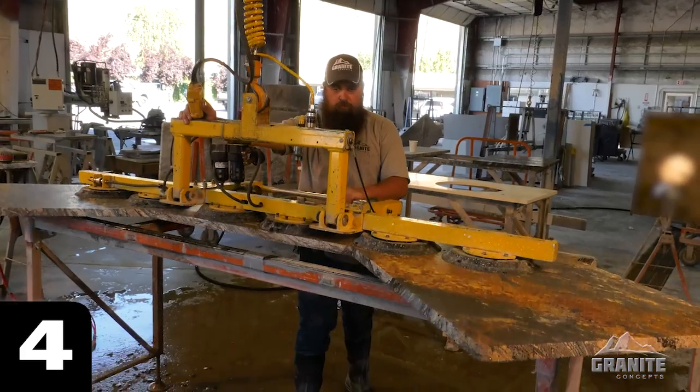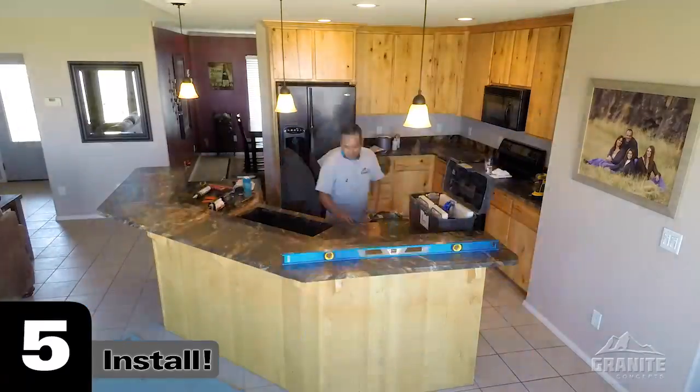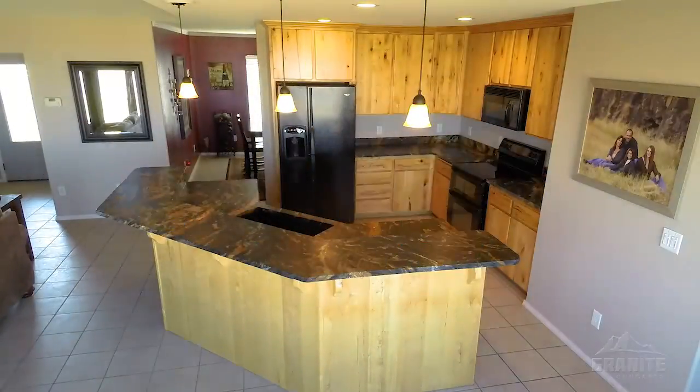Four, we precision cut for a perfect fit. And five, we install your new countertops in your home immaculately, perfectly, and in less than a day.